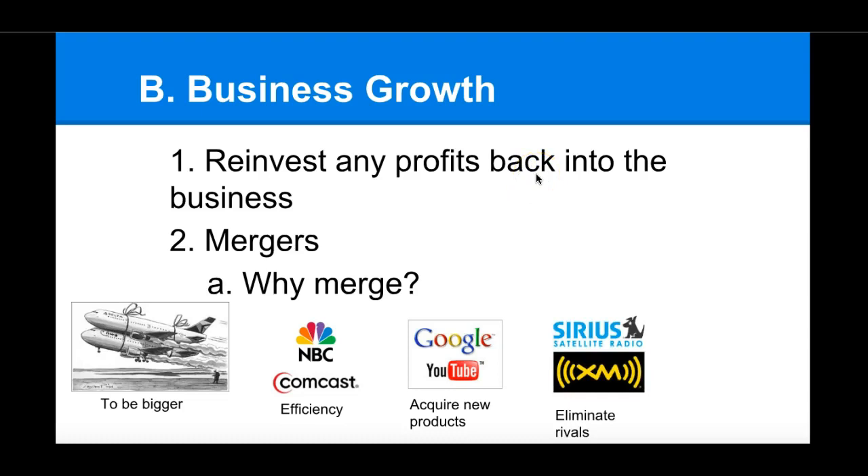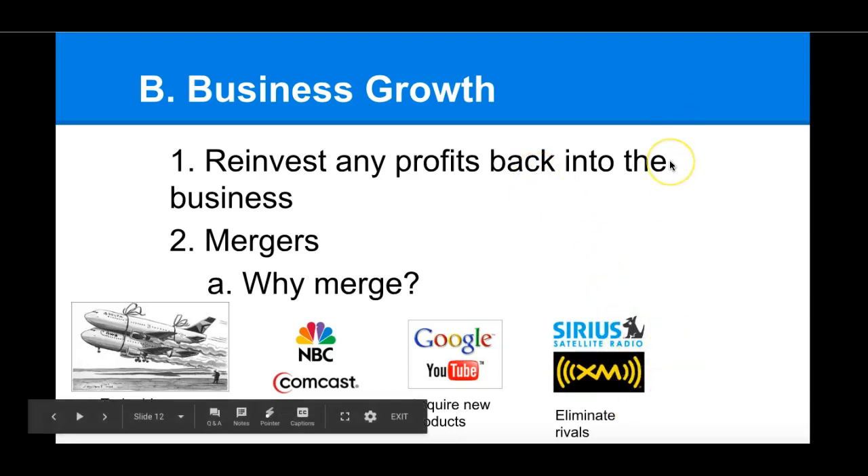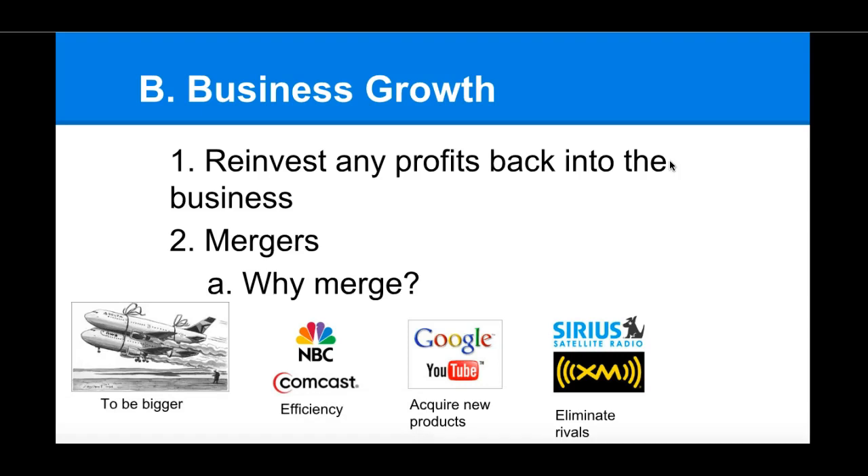Sometimes mergers happen to eliminate rivals. In the case of Sirius and XM — they used to be two separate companies, and their merger was very hotly contested. They merged to get rid of a rival company, so that they could control more of the market without having to compete with each other.